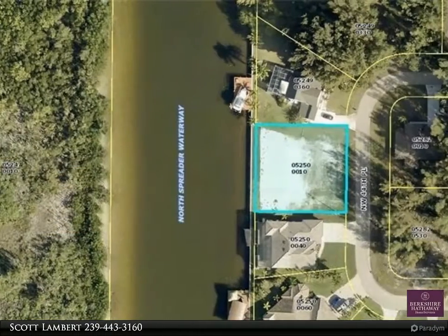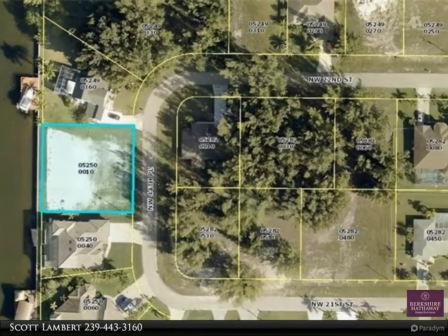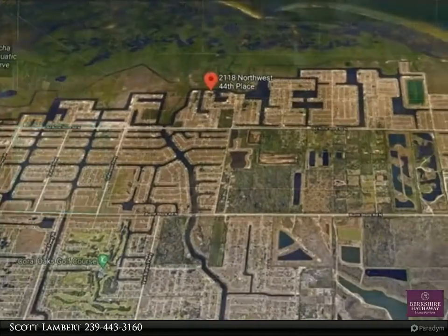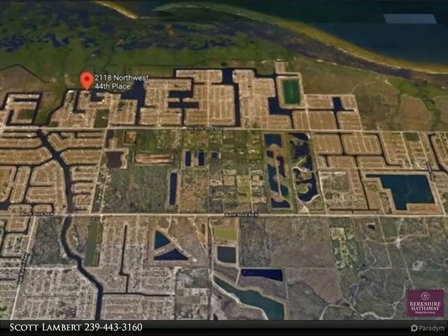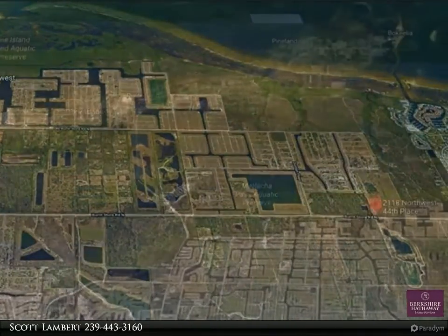This Berkshire Hathaway Home Services Florida Realty property video is presented by Scott Lambert. Direct sailboat gulf access vacant triple lot with a new seawall, more than 15,000 square feet of land. The property is a perfect size for that three or four car garage pool home to hold all the toys.